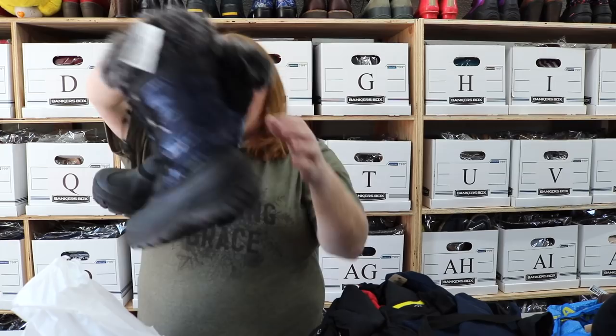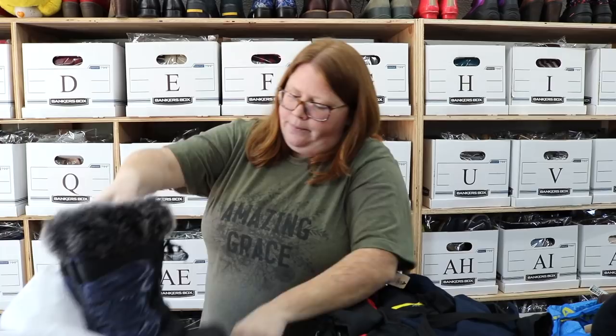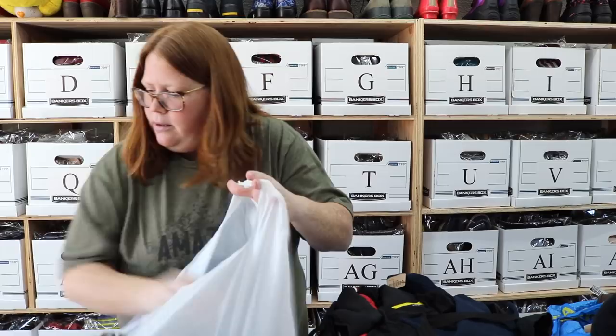Last but not least from the Once Upon a Child, we found these Kamik snow boots. Really good shape — these are a size 4, super nice. Excuse me while I pack these up again.